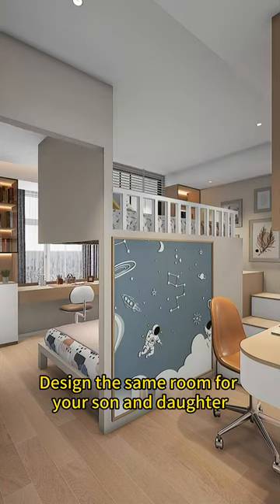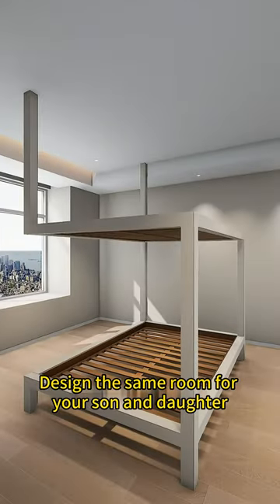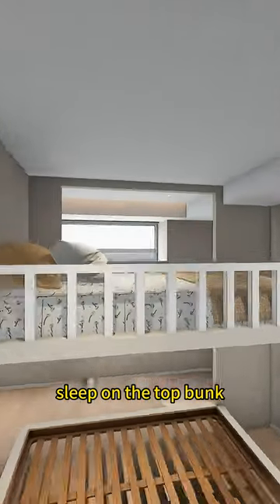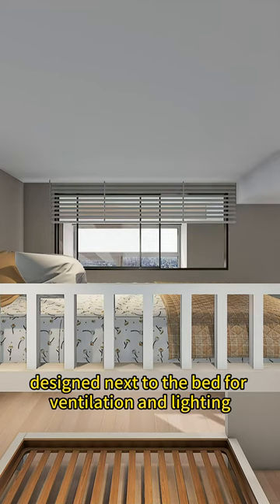Design the same room for your son and daughter. A square steel bed frame is strong and durable. Put on a big mattress and let the boy sleep on the top bunk. Sliding windows are designed next to the bed for ventilation and lighting.